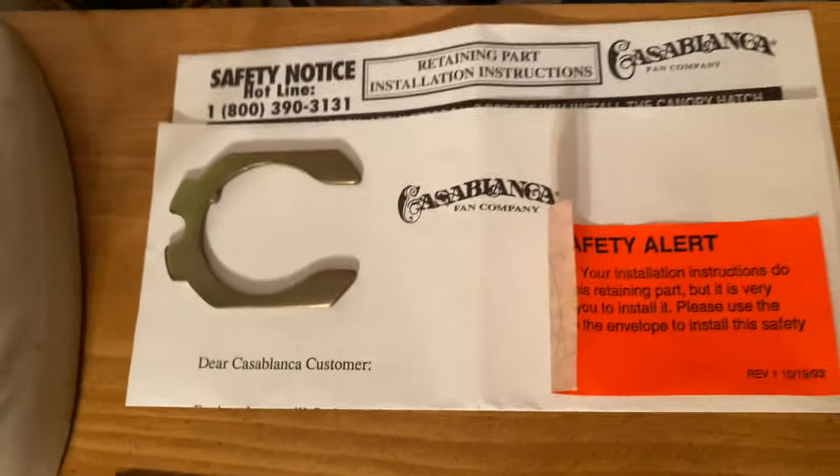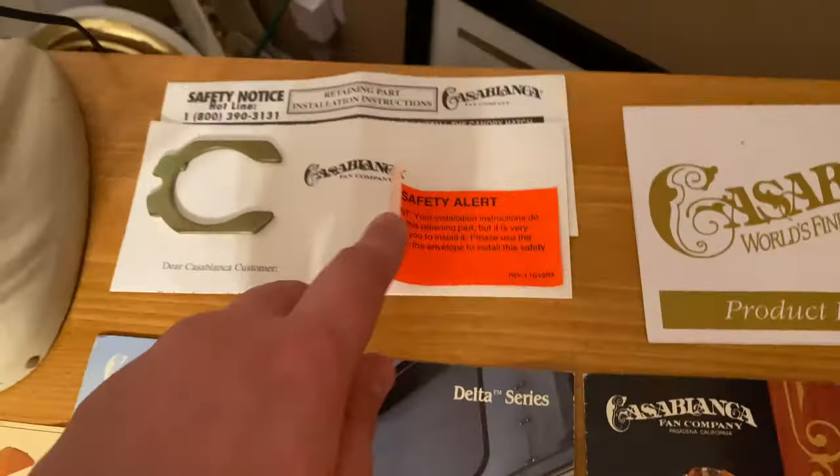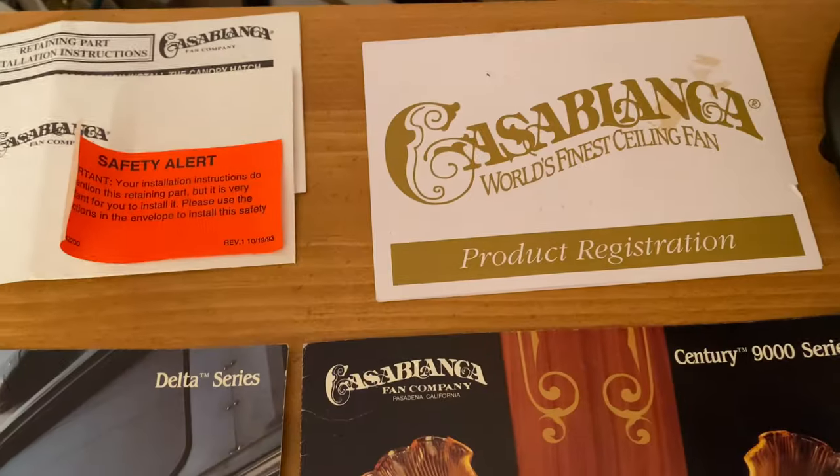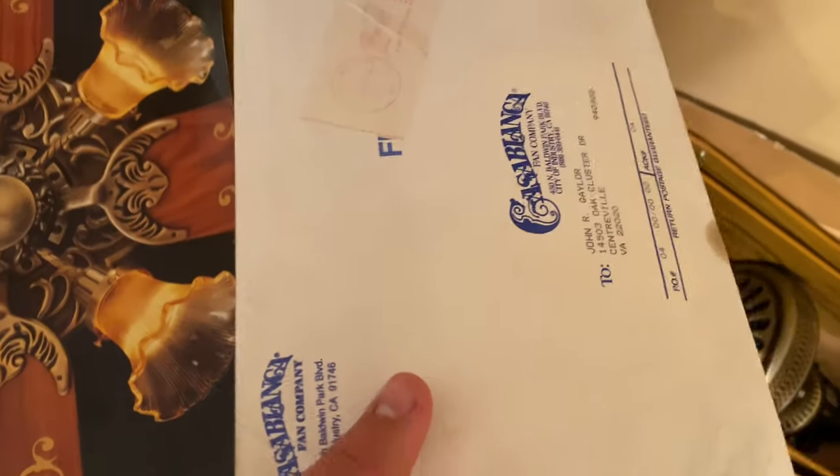There are instructions and the safety alert sticker for a Casablanca recall clip — one is on display here — plus a product registration form. Some new old stock canopy clips in an orange envelope with more instructions right below it.